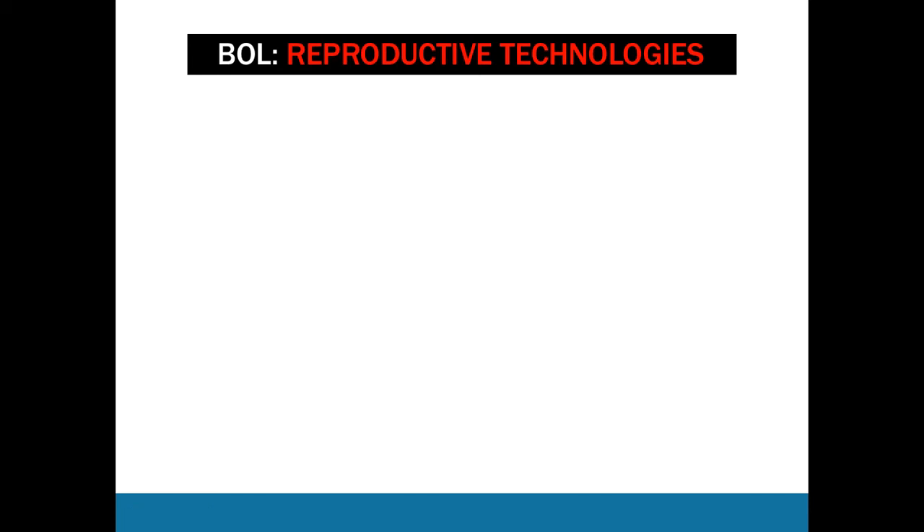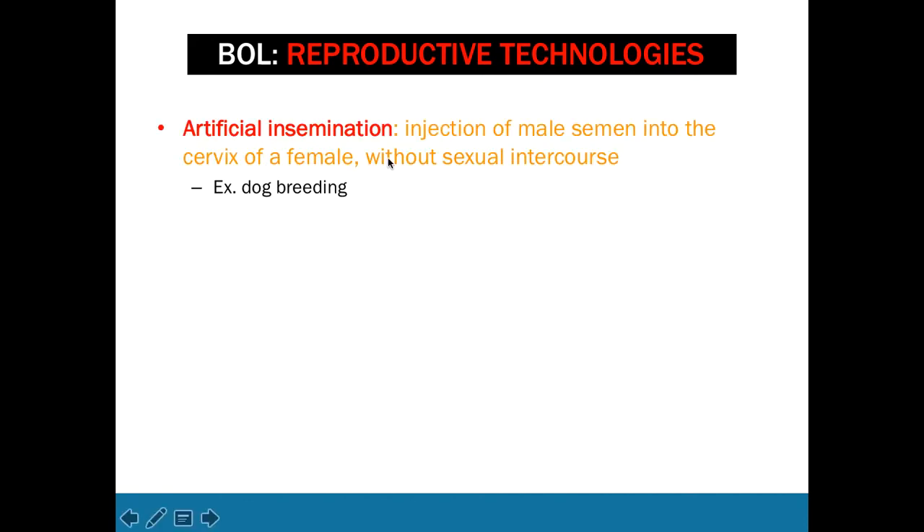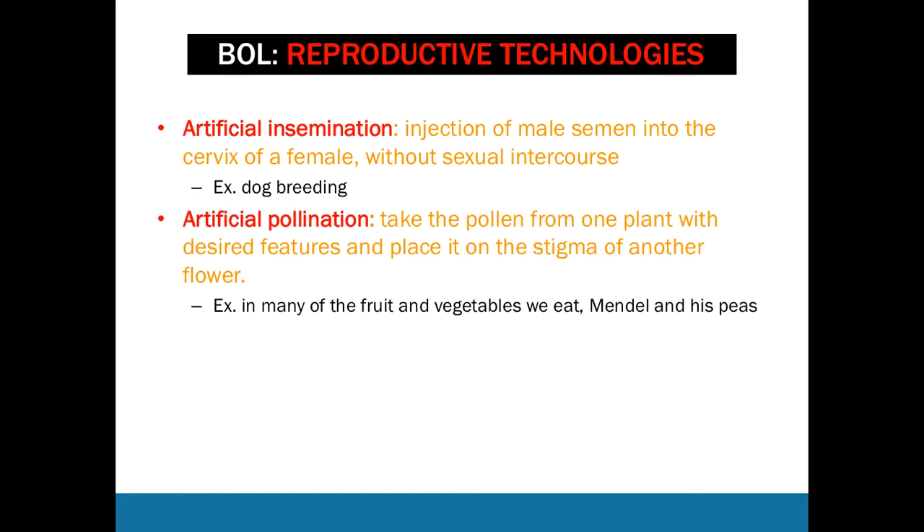Now let's talk about reproductive technologies. The first is artificial insemination — injection of male semen into the cervix of a female without sexual intercourse. This is used in dog breeding, for example, where you take semen from a male dog with desired characteristics and place it into the cervix of a suitable female. Artificial pollination is similar but in plants — you take pollen from one plant with desired features and place it onto the stigma of another flower. Mendel used artificial pollination by hand to control variables in his pea experiments.